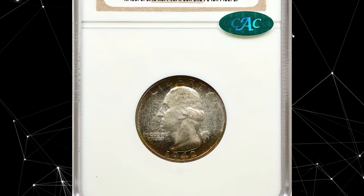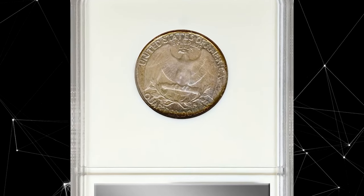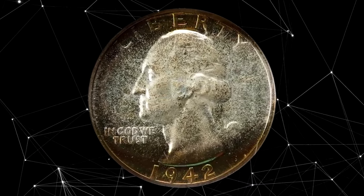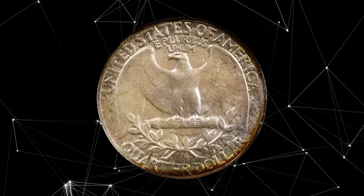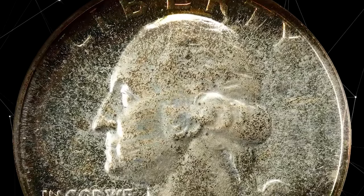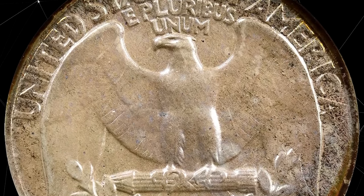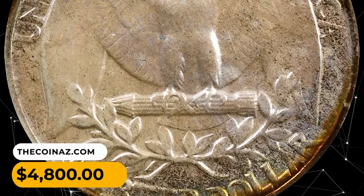1942 Washington quarter in PR-68 condition. This is an exceptional example of the proof 1942 Washington quarter, graced with crescents of intense multicolored iridescent patina around the peripheries. Otherwise lightly toned in pale silver, the surfaces are uniformly mirrored in finish with a virtually pristine appearance. An impressive condition rarity from a mintage of 21,123 coins. This example was sold for $4,800.